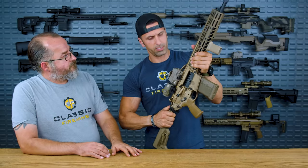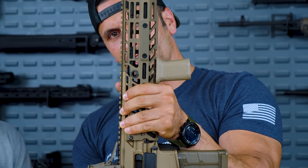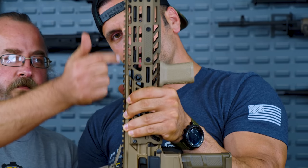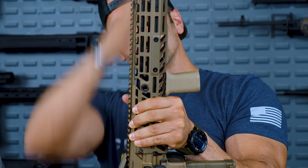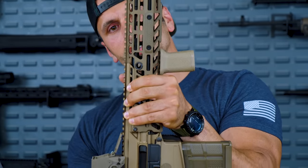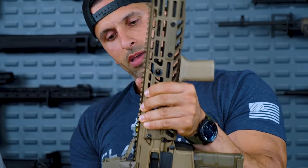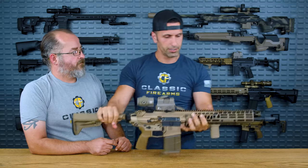Let me show the short-stroke piston-driven system to the camera. Once I pull the charging handle back, you can see the piston right there. Once the round goes through the barrel, the gases come up and strike the strike face, driving the bolt back to chamber a new round. That's the short-stroke piston-driven system.